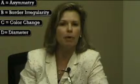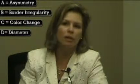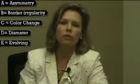D is for diameter. Any growing mole, particularly that larger than a pencil eraser, should be evaluated to make sure it's not undergoing malignant change. Very importantly, E has been added for evolving, where the lesion is changing differently or looks different from the rest of the person's lesions on the skin.